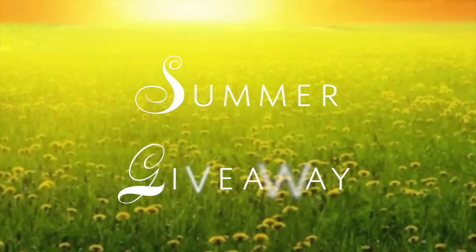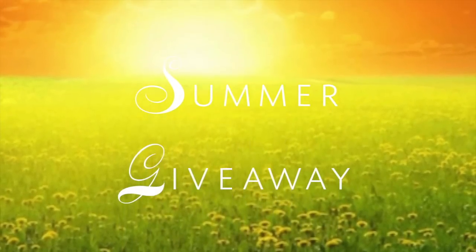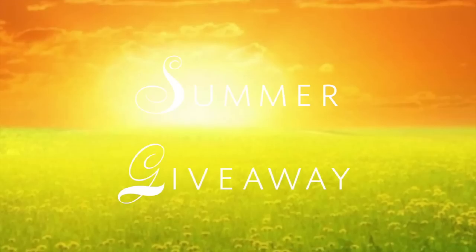Hello there, everybody. Welcome back to my channel. It is summertime and I'm ready to do a summer giveaway. Today, as you can see, I'm giving away two summer giveaway bags.